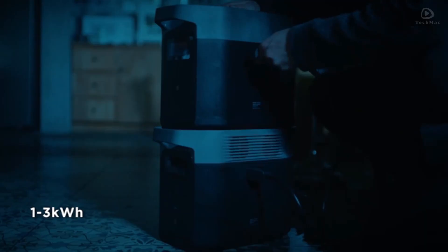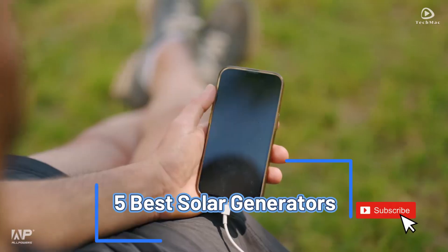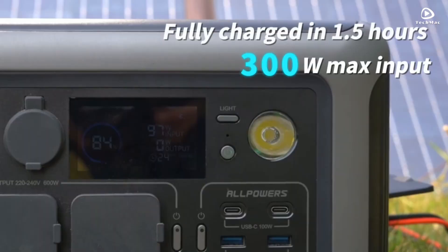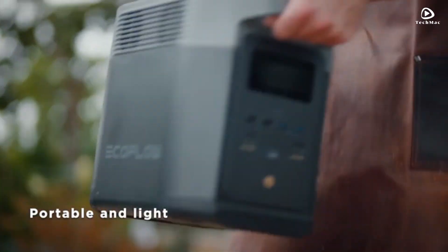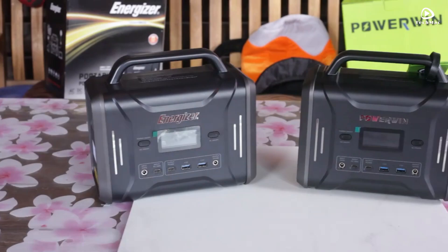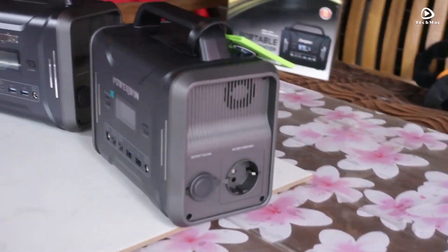Welcome back to the channel. Today, we're diving into the top 5 solar generators for 2025 — the best portable power stations to keep your devices running off the grid. Whether you're camping, prepping for emergencies, or just love sustainable power options, these solar generators are your ticket to reliable, clean energy.